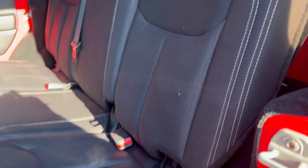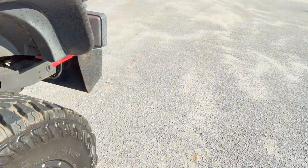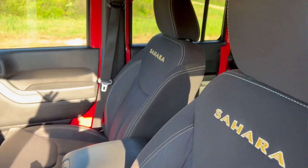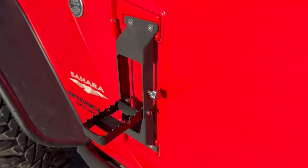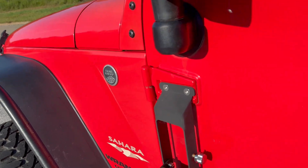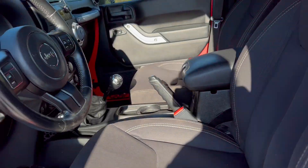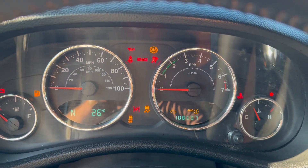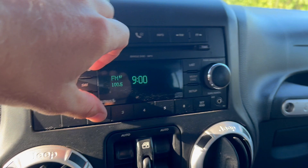You've got your cloth interior, weather-tec floor mats throughout. You can drop your seat — there are these little add-ons here, this thing flips out as a little step, useful if you're working inside.